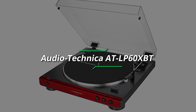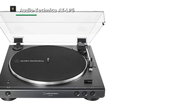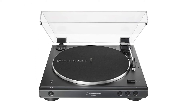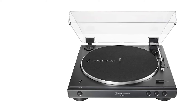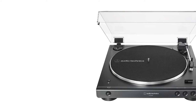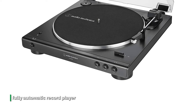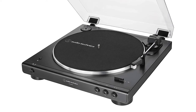Number 3: Audio-Technica AT-LP60XBT. The AT-LP60XBT boasts an attractive aesthetic, marrying a smooth-edged matte black plinth with a shiny aluminum platter. It doesn't give off a particularly premium vibe, and some might describe it as old-fashioned. This is a fully automatic record player with buttons on the front for starting and stopping the turntable and changing the speed. It can be paired to speakers, headphones, or other wireless devices without the need for cables.